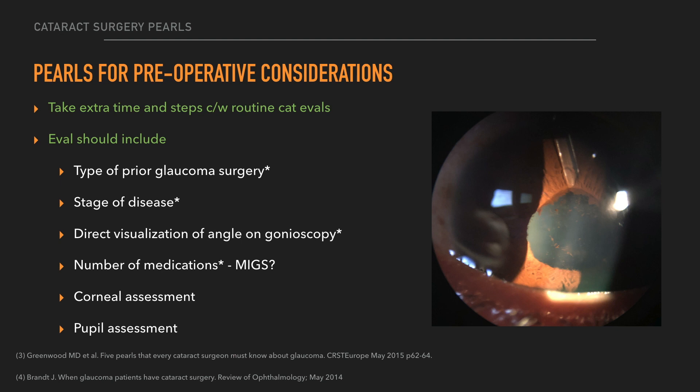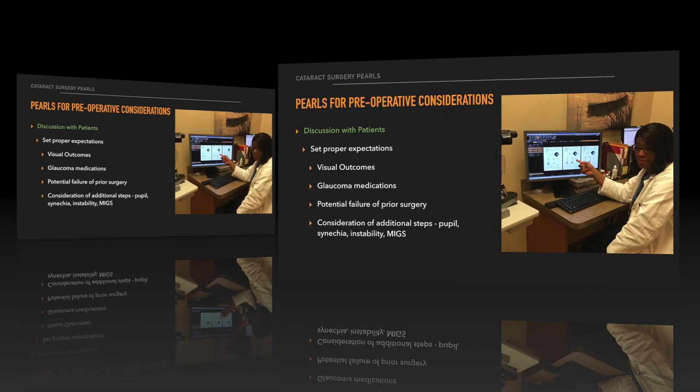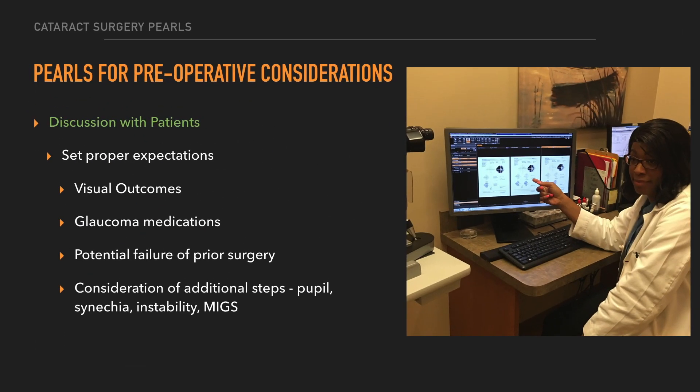We also need to look at the cornea and the pupil to decide for planning of the surgery. We need to set proper expectations with the patient. In order for them to understand what their visual outcomes are going to be, I always show them their visual fields to help them understand. The worst scenario is a patient 20/20 who's still unhappy because he thought the veil of the glaucoma was going to be lifted with the cataract surgery.